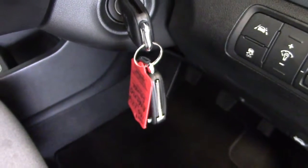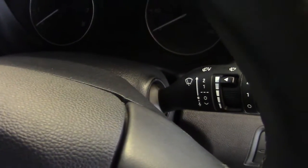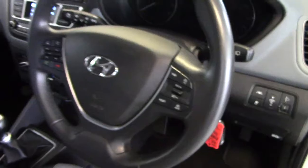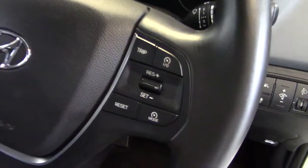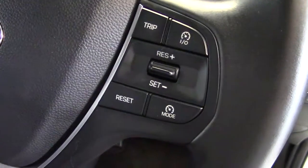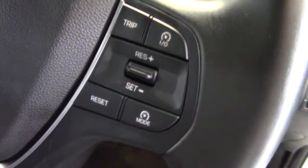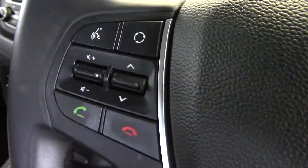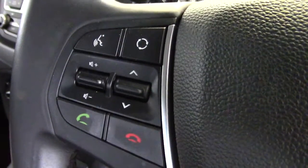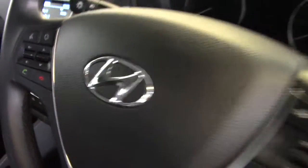There are two remote keys with the car. We've got a variable intermittent wiper delay as well. Nice leather-covered multifunction steering wheel. On the right of the steering wheel we've got buttons for the trip computer and also for the cruise control with speed limiter. On the left hand side we've got the controls for the stereo and also for the Bluetooth phone system for taking and making telephone calls.